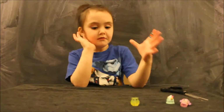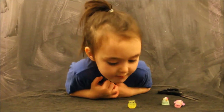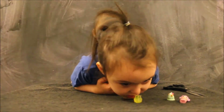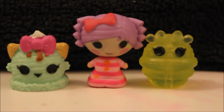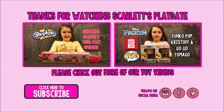Where are those ones? They're in the bin with all the other collectibles. Bye-bye, guys. Thank you.